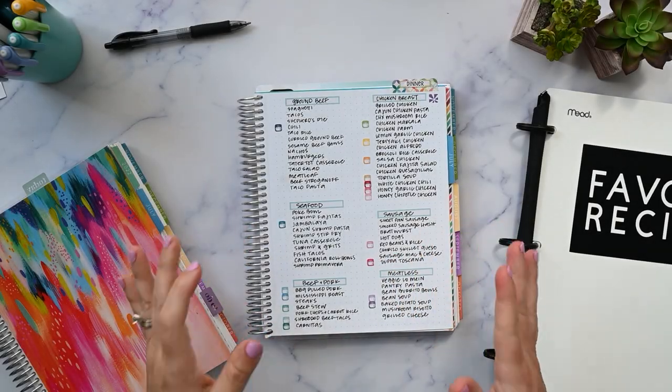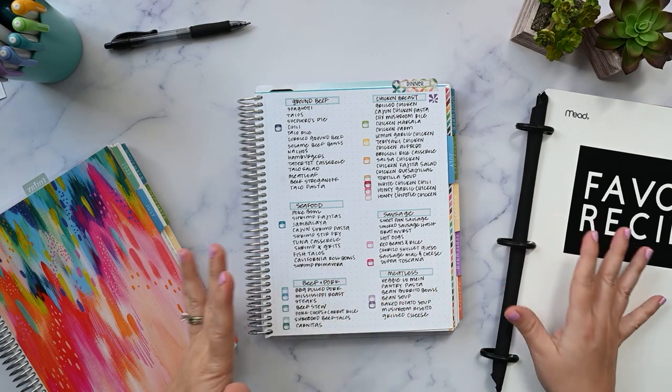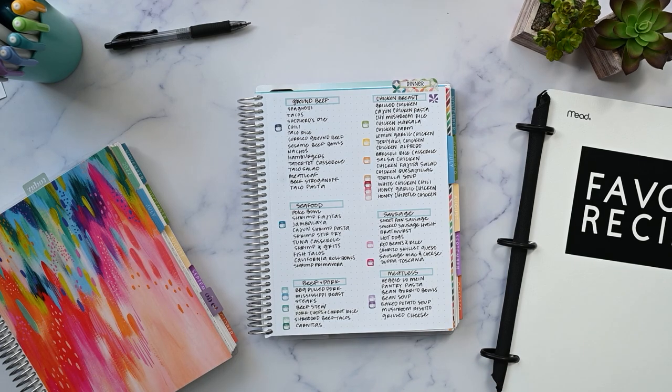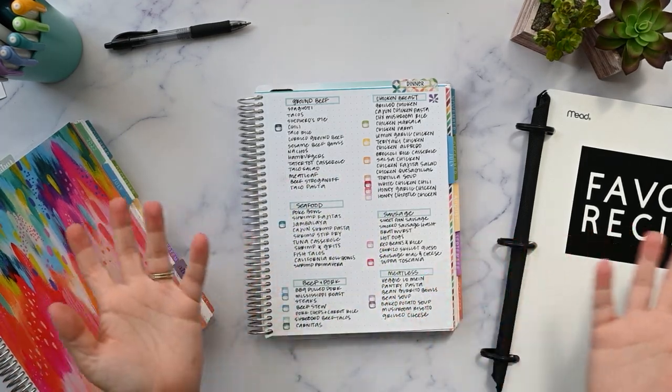Hi, I'm Kristin. Today I want to show you how I built this recipe book and how I finally got my menu planning system figured out. So if you eat food and you also want to see how I'm planning meals a month in advance, make sure you're subscribed and I'll be right back.